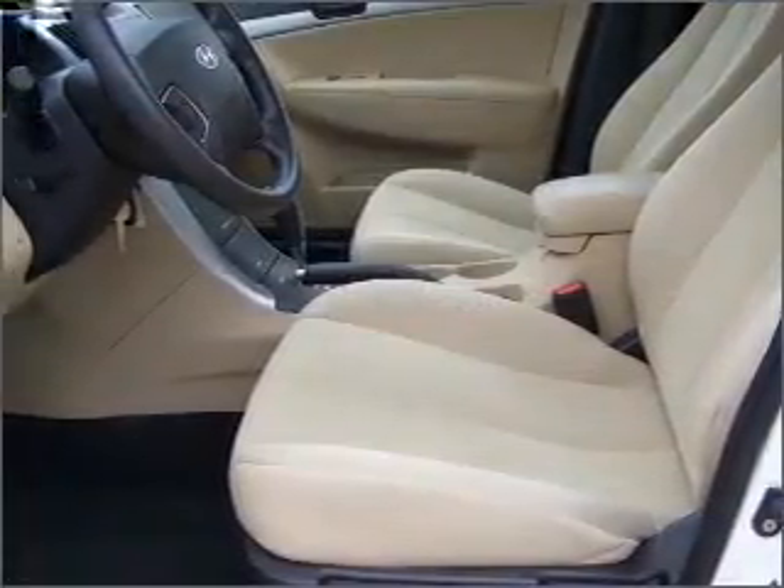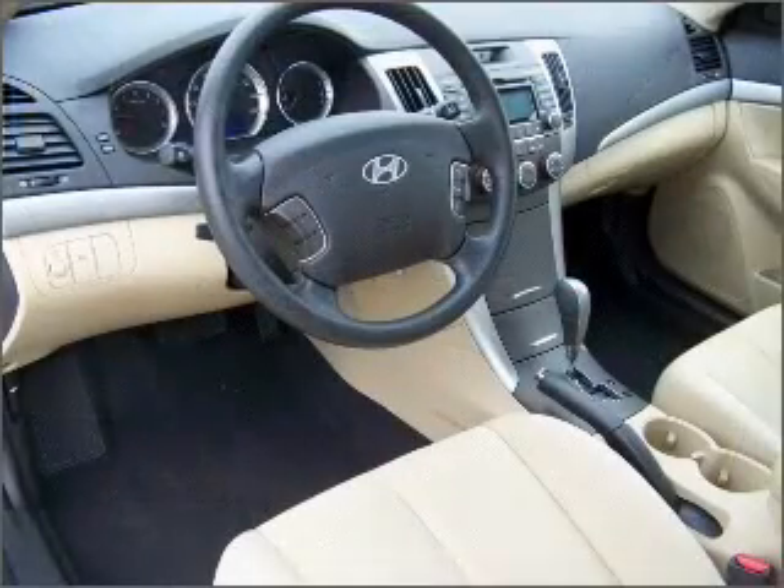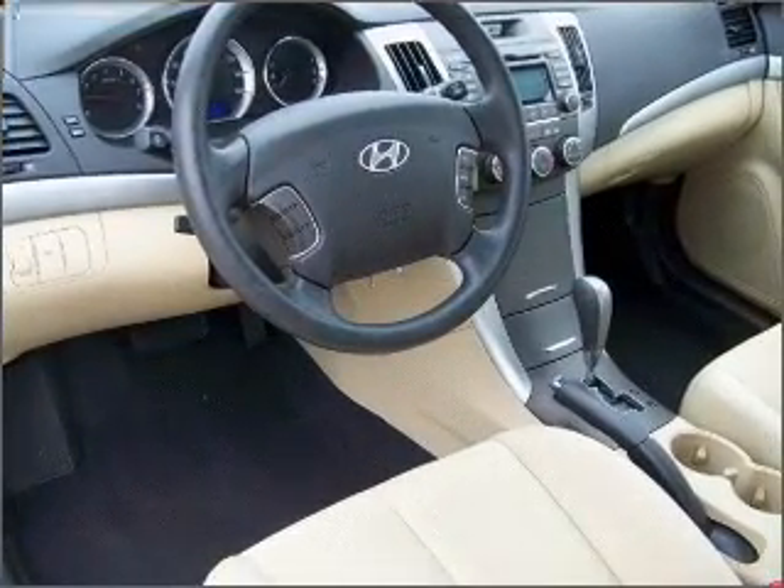Heated seats are a desirable comfort feature. Power and reliability are a great combination, and this vehicle has both.